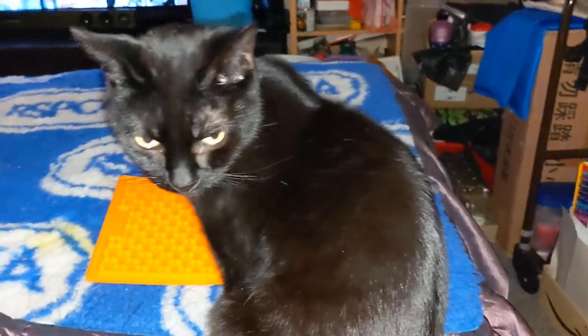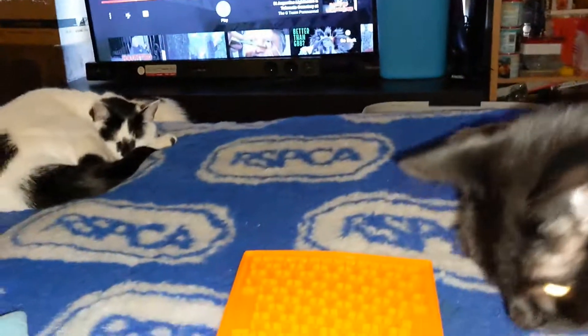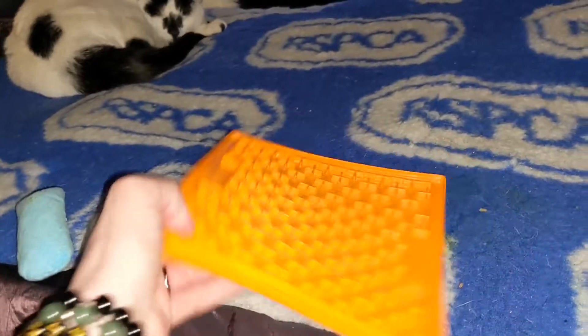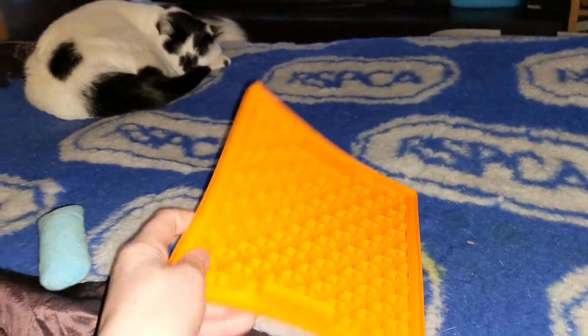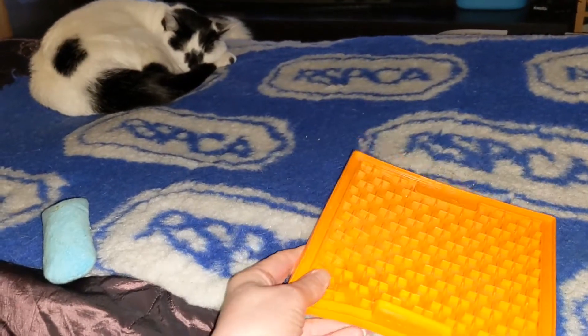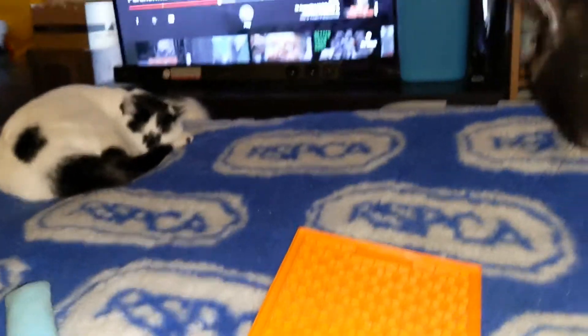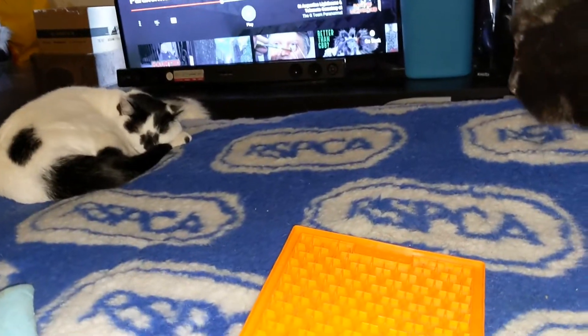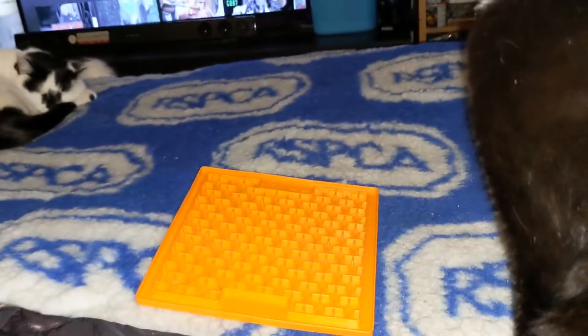I decided to purchase what is known as a lick mat. You can use them for dogs but I haven't got a dog, I've got cats. It cost under four pounds to buy and I thought I'd give it a go.